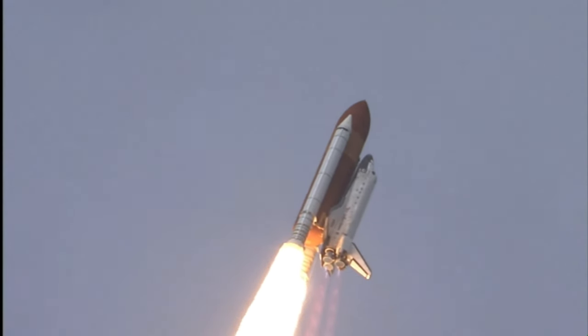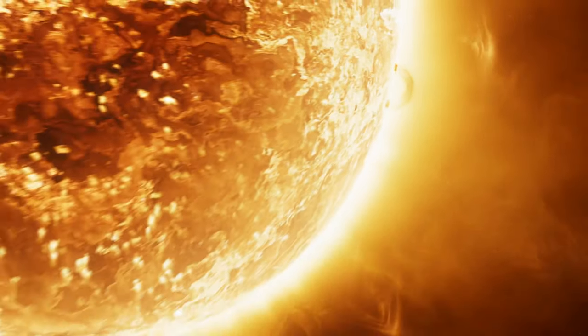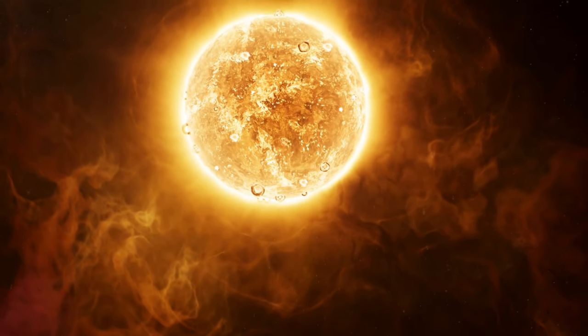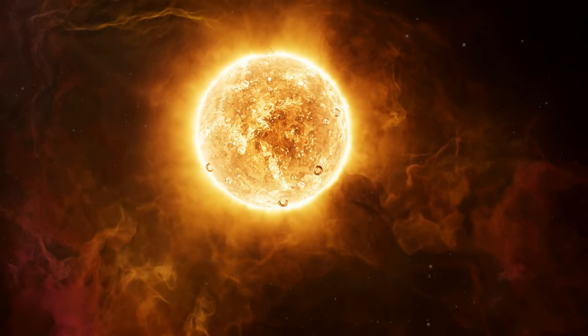Let's start our journey by looking at the center of our solar system — the Sun. The Sun is the central star of our galaxy and the source of light and heat for all the planets that orbit it. Thanks to its power and mass, the Sun keeps all the planets and other objects in their orbits.